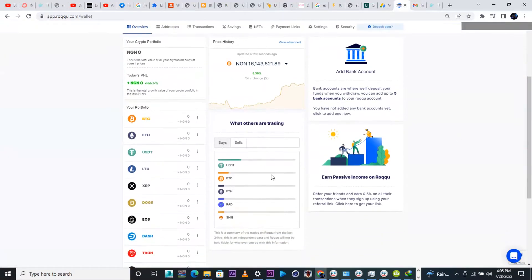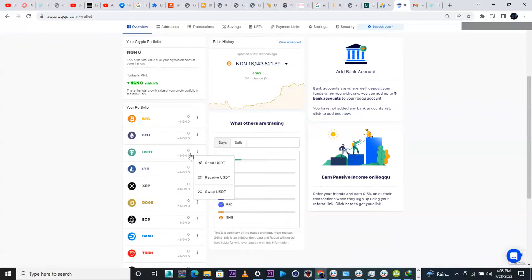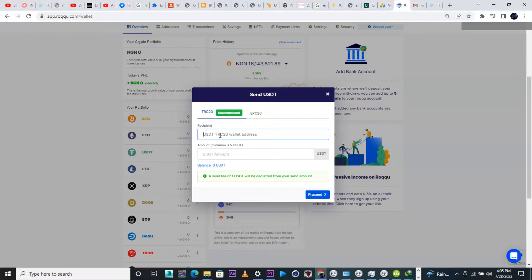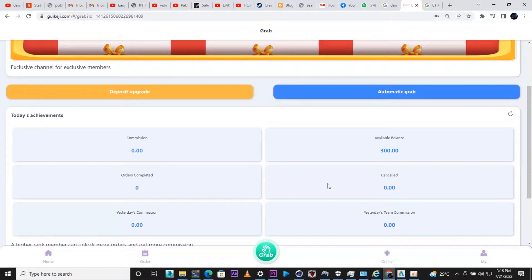I basically use Roqqu — it's a Nigerian crypto e-wallet. I don't know what's available in your country, so you can use anyone. Then you go down, paste your deposit address into your wallet display, make a transaction, and in 10 to 20 minutes you're going to get your deposit reflected on your balance.